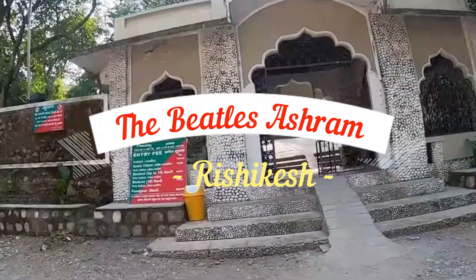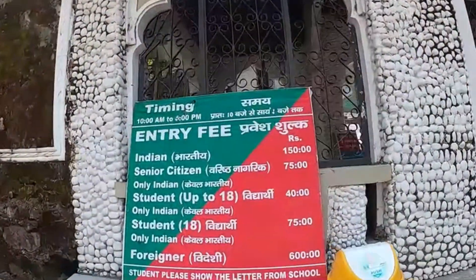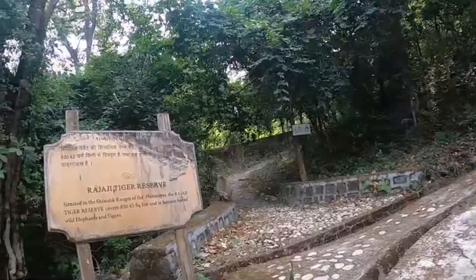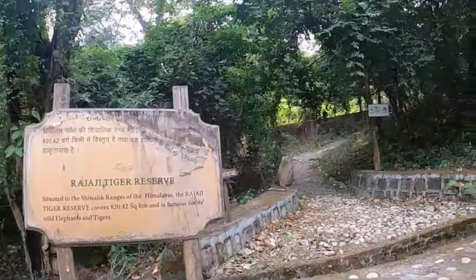Here we can see the charges of entry fees for different people. So let's get the entry. It is under Rajaji Tiger Reserve in Ashram Park, as we can see.